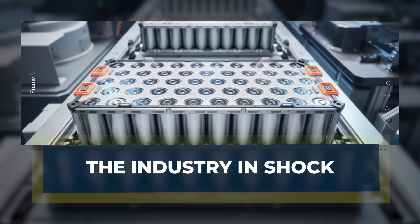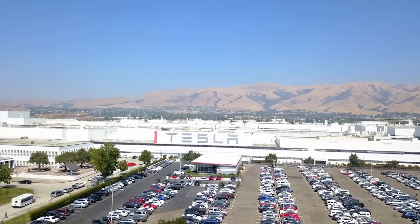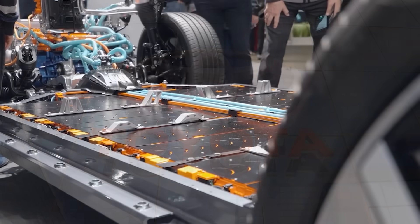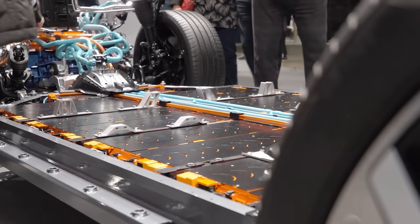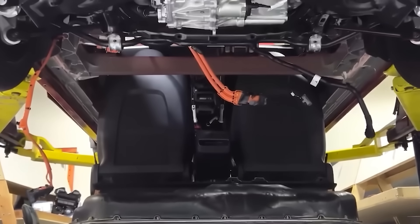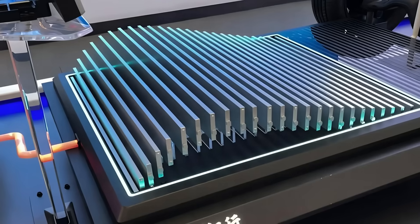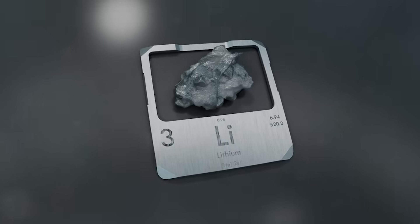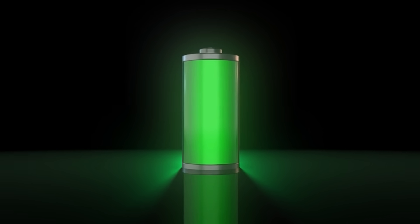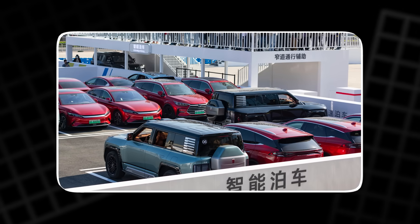If Tesla perfects aluminum-ion batteries, the rest of the EV industry will feel the quake. Car giants are already reacting. Toyota, once slow to embrace full EVs, is now rushing to test aluminum-based designs. Engineers in Japan are reworking labs to catch up before Tesla widens the gap. BYD, the company famous for its Blade battery, faces a new challenge. Its lithium-based tech once led the pack, but Tesla's aluminum prototypes charge faster, weigh less, and stay cooler. BYD is already investing in aluminum research to avoid being left behind.